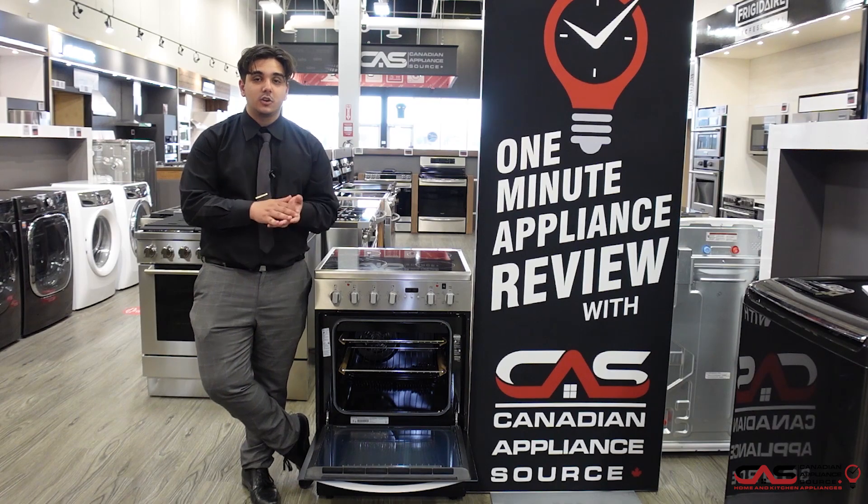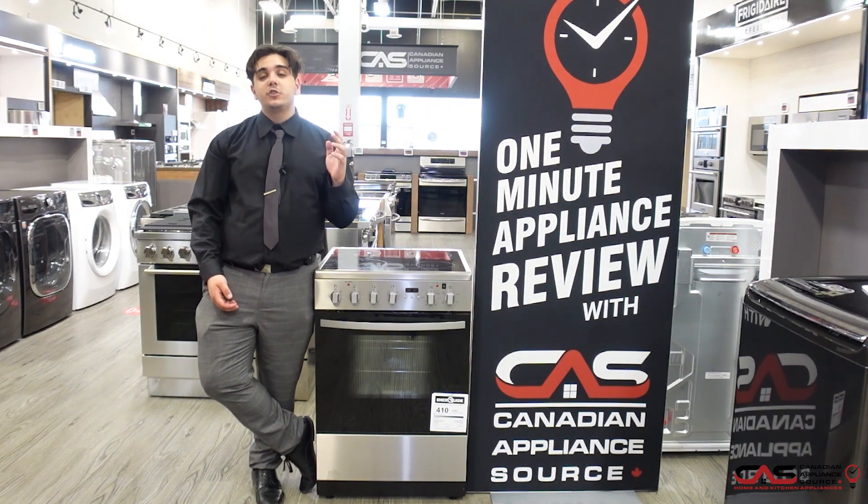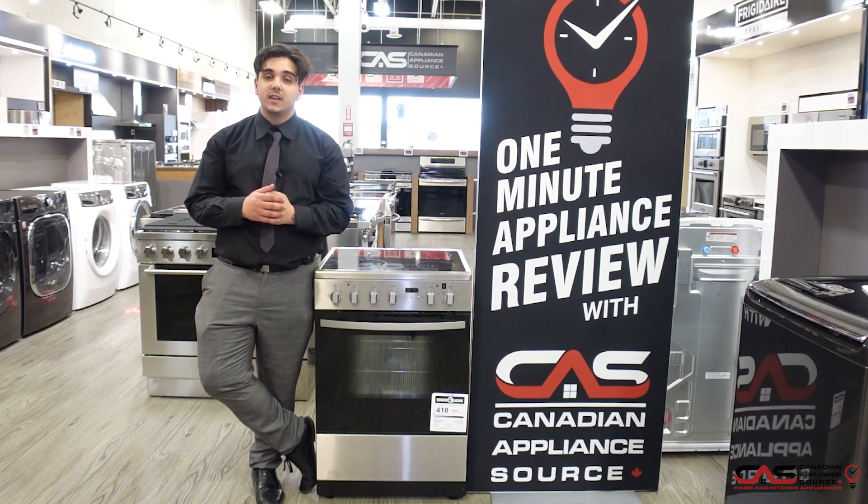This also comes in a stainless steel coat. And this appliance is backed by a one-year manufacturer's warranty, which I can extend for you up to five years for performance guaranteed.